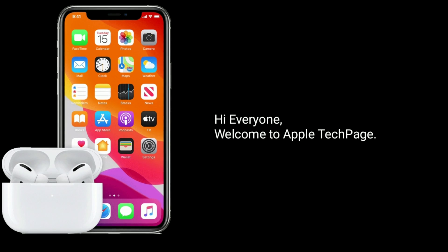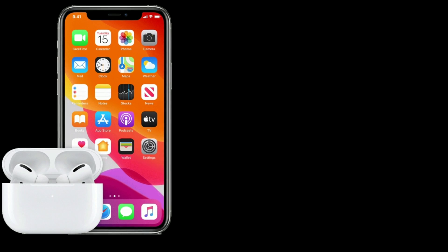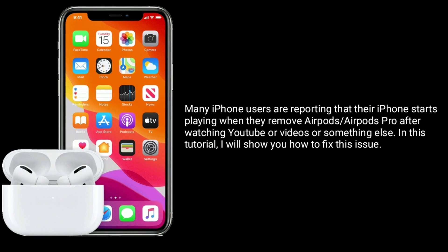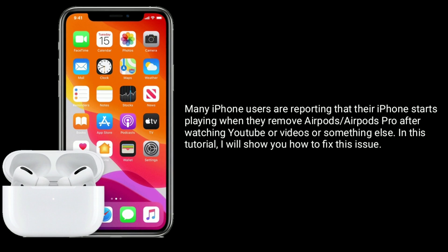Hi everyone, welcome to Apple Tech Page. Many iPhone users are reporting that their iPhone starts playing audio when they remove AirPods or AirPods Pro after watching YouTube videos or something else. In this tutorial, I will show you how to fix this issue.